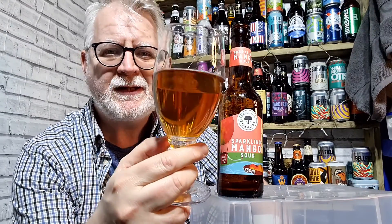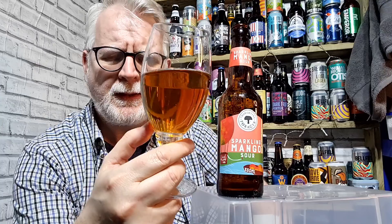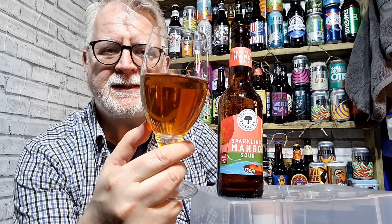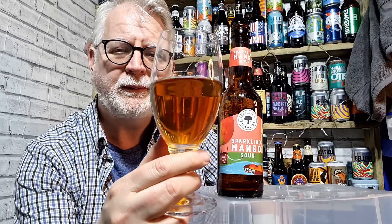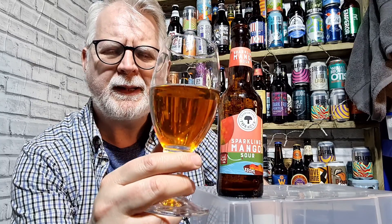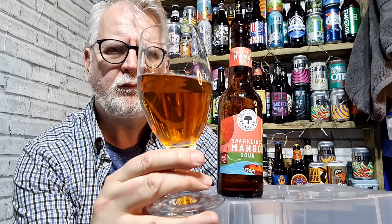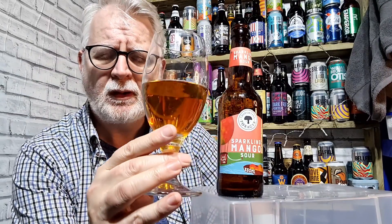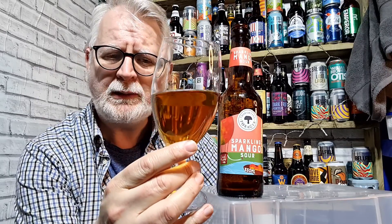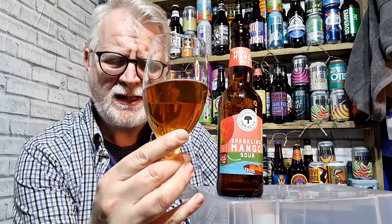Mango and peach coming through quite nicely on that one. It's got a nice fresh fruit flavour that comes through and it is quite drying at the back end. That tartness comes through quite well. Not overly tangy, not overly tart, not overly sour. It's nice and gentle.